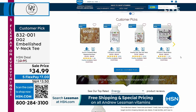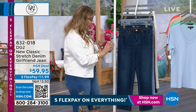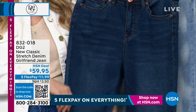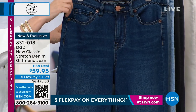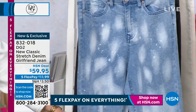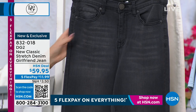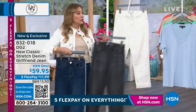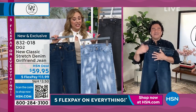Now let's talk about our favorite topic with DG2 — denim. Styles come and go and the girlfriend jean is having a moment right now, and no one does it better than Diane and DG2. This is a relaxed fit girlfriend jean at just $59.95 — brand new, exclusive. We've got it in zero through 16, 16 women to 24 women, petite, average, and tall. I have it in indigo, and I also have it in chambray splash — a take on tie-dye.